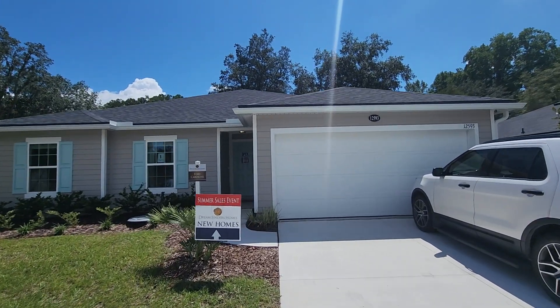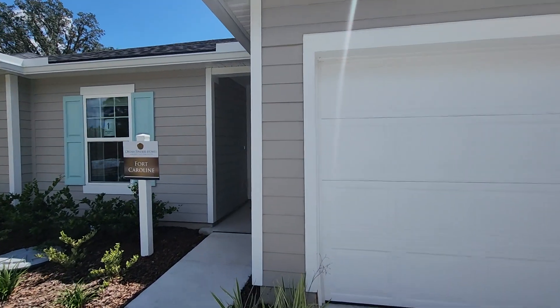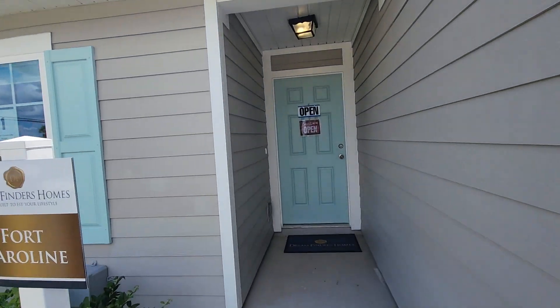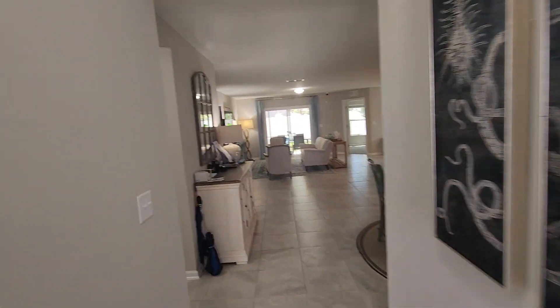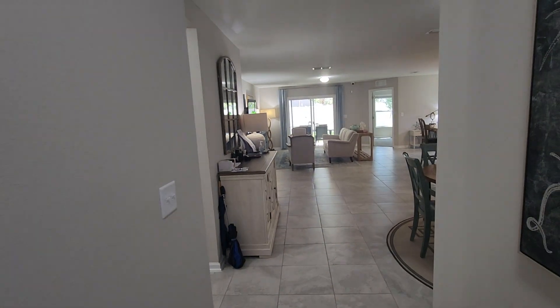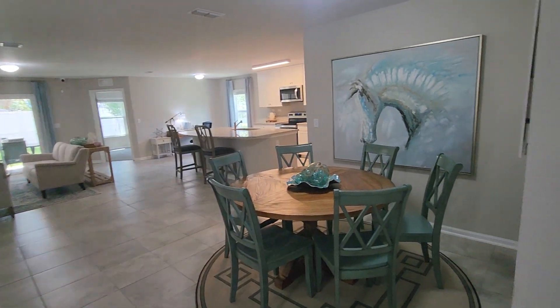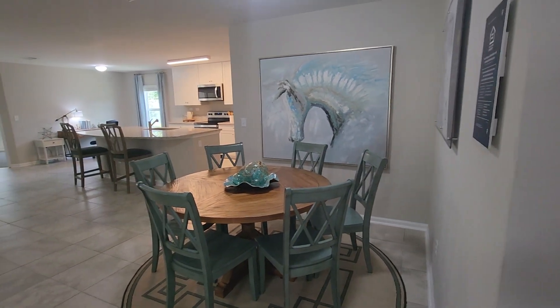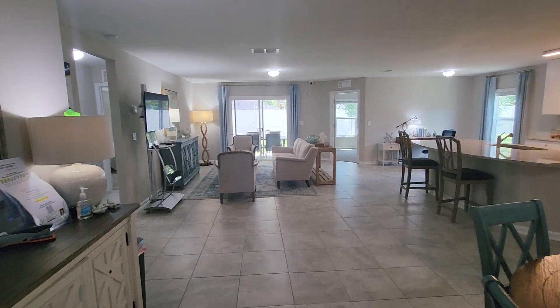Hey there everyone, this is a video of a Fort Caroline 1 dream series — it's a four bedroom, two bath with a flex room, 2086 square feet. This one is taken in Creekside Manor on lot one. The dining area opens right into the family living area.